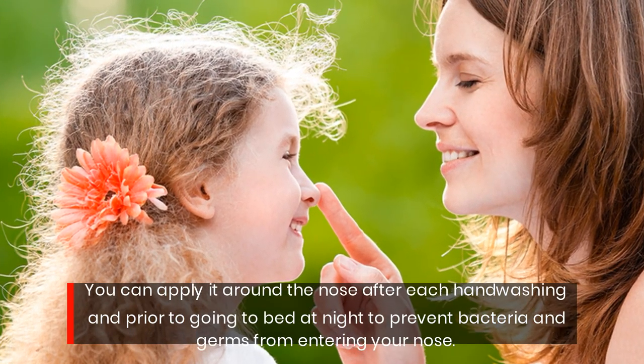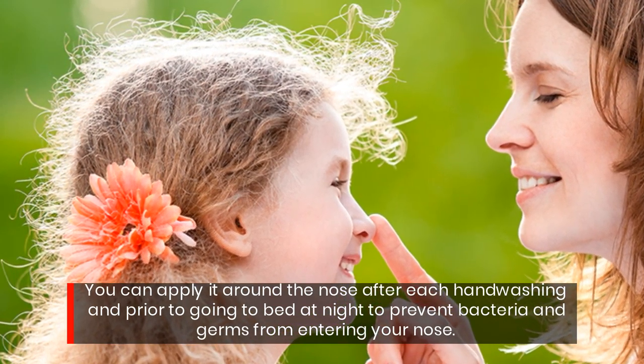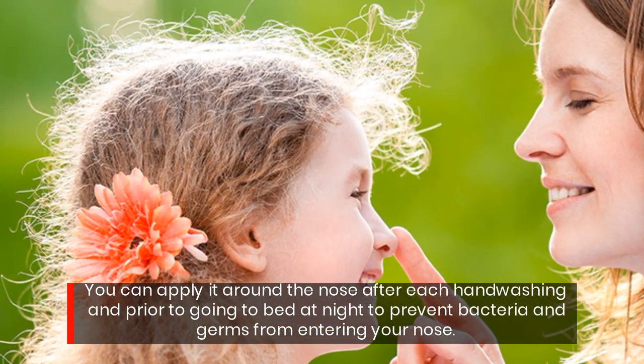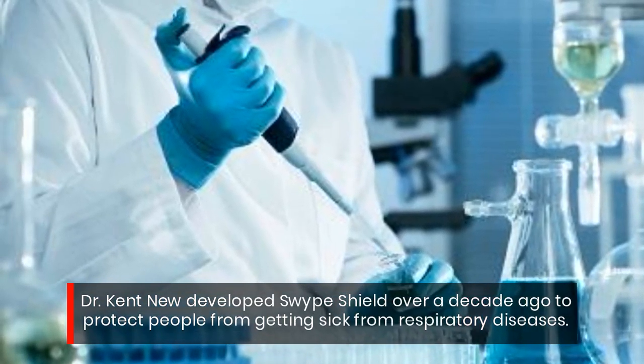You can apply it around the nose after each hand washing and prior to going to bed at night to prevent bacteria and germs from entering your nose. Dr. Kent New developed Swipe Shield over a decade ago to protect people from getting sick from respiratory diseases.